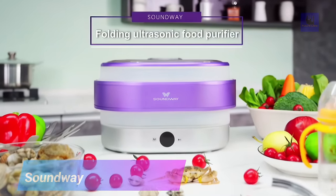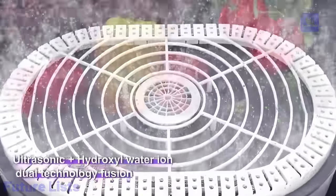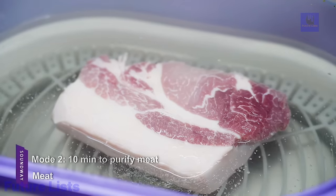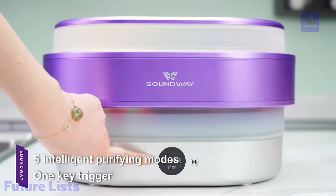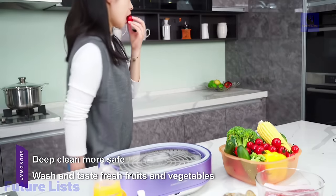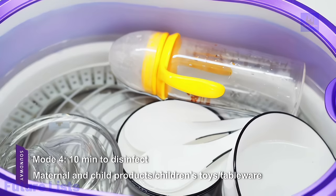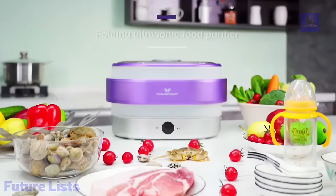Get the cleanest fruits and vegetables possible with SoundWay's Ultrasonic Food Cleaner. This revolutionary technology uses ultrasonic waves and reactive oxygen to remove up to 99% of agricultural chemicals and other contaminants. Temperature controllers make it easier than ever to get the perfect clean every time. The device features a portable and foldable design for convenient transport, cleans surfaces with ultrasonic technology removing up to 99% of bacteria and viruses, a rechargeable battery lasting up to 10 hours, a noise level of less than 30 decibels, and a built-in timer with automatic shut-off.